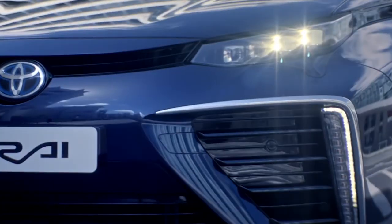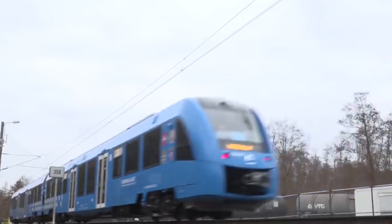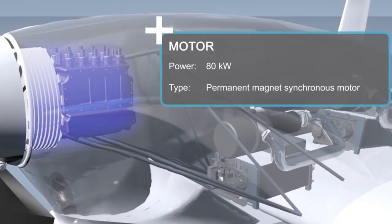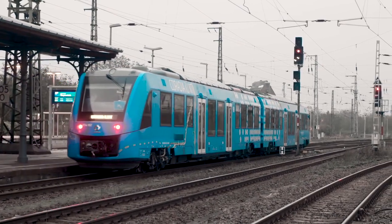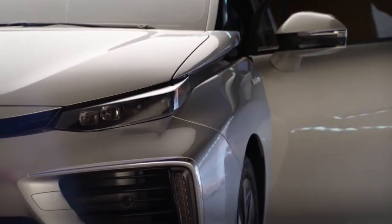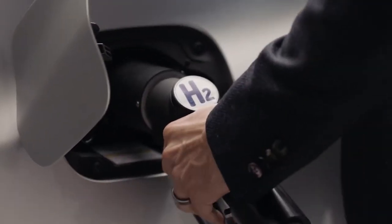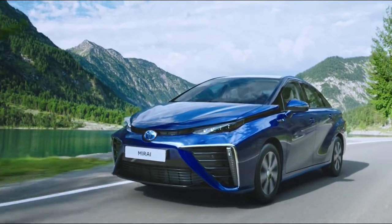Despite all the difficulties of using hydrogen in transport, there are some prospects in the sphere. Cars, trains, and airplanes with hydrogen power plants have the right to life even at the current state of development of technology and the cost of systems. Indeed, evaluating the prospects of hydrogen as an energy source, we mainly rely on existing technologies for its production and use. However, almost every day something new arises in this area, and perhaps hydrogen energy will eventually experience a fundamental change.